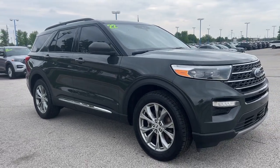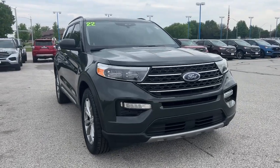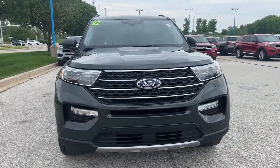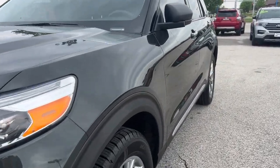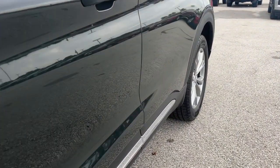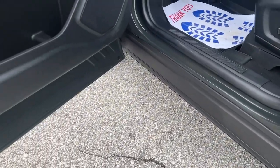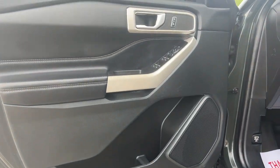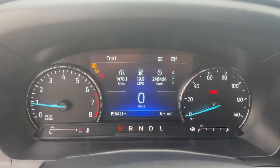Looking for your dream car? It could be the 2022 Ford Explorer. This vehicle is an outstanding buy with fewer than 20,000 miles on the odometer. Take on every project with confidence in this spacious, versatile Explorer. This handsome midsize SUV offers a solid, comfortable ride and options that let you customize capabilities such as towing and intelligent all-wheel drive.